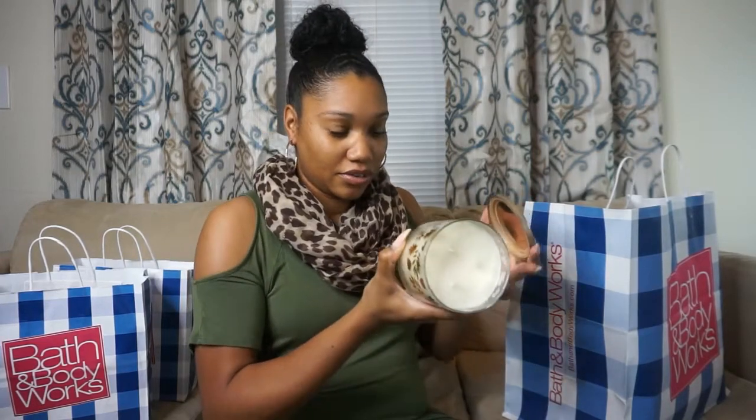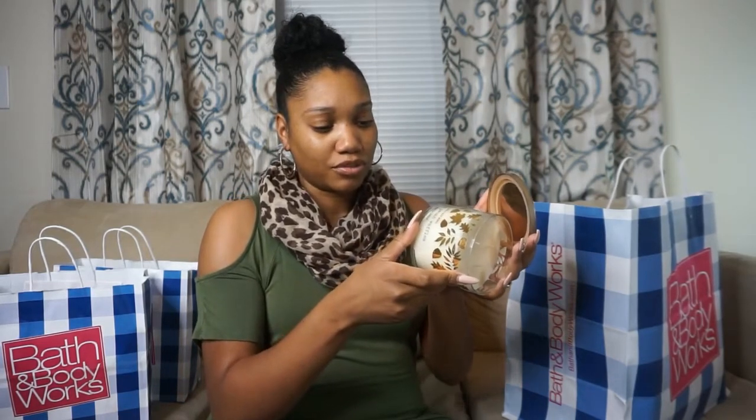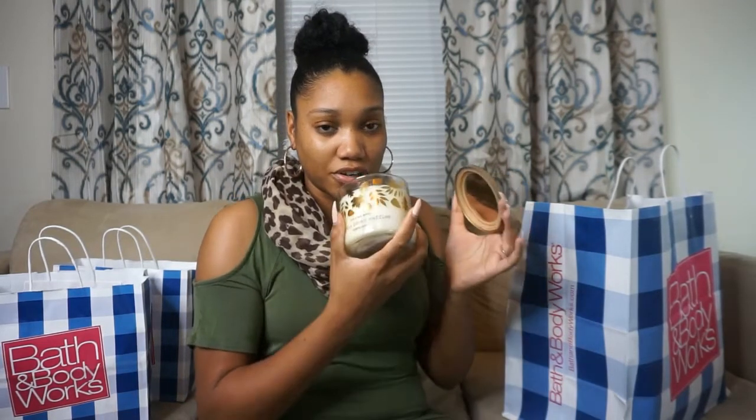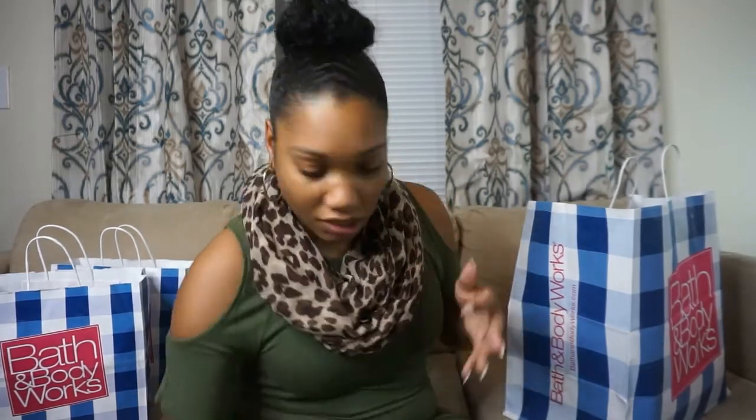This first candle isn't new — it's Pumpkin Pecan Waffles. It's a mixture of maple syrup, golden waffles, pumpkin spice, and brown sugar. It smells really, really nice.